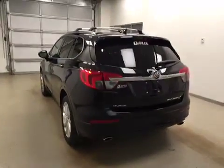This is stock number 171899 on a 2016 Buick Envision Premium, and our exterior color today is ebony twilight.